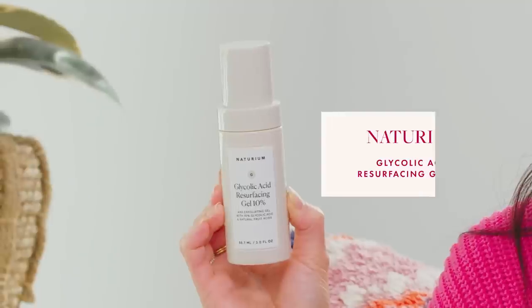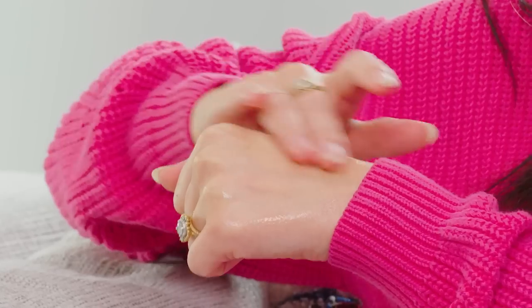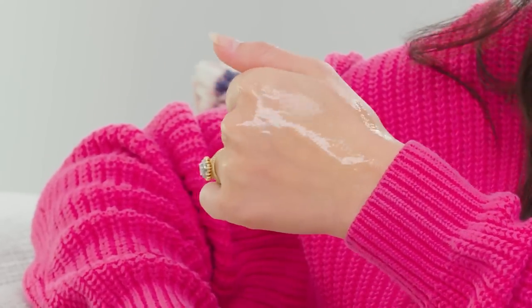For AHAs — glycolic acid and lactic acid specifically — from my brand Naturium, we have a Glycolic Acid Resurfacing Gel at 10%. 10% is very strong; if you're new to glycolic acid this is not where you start — this is for pros who want to see the biggest difference. You use it as a serum, ideally on days when you're not using a retinoid. It has different fruit acids, which are essentially AHAs too, plus hydrating ingredients. Another product I love is Kate Somerville's Resurfacing Overnight Peel — it's kind of a one-and-done product with glycolic acid, retinol, niacinamide, and licorice root all together. The retinol is encapsulated with ceramides for a gentle experience, and you see a difference in your skin over the next couple of weeks.